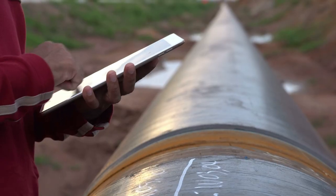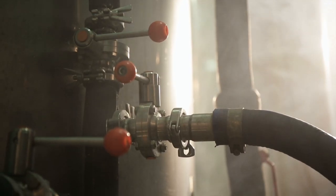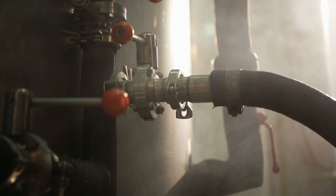Every day, pump operators rely on their knowledge of pipeline and tank capacities, how valves function, and how the pump systems connect with each other.